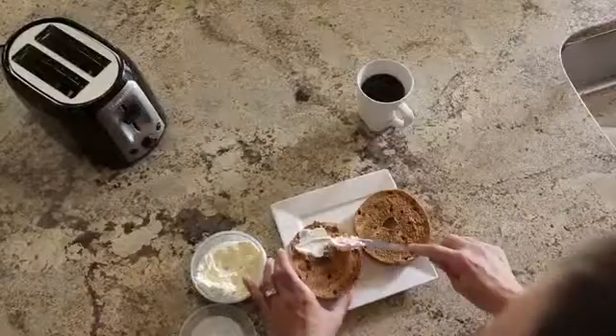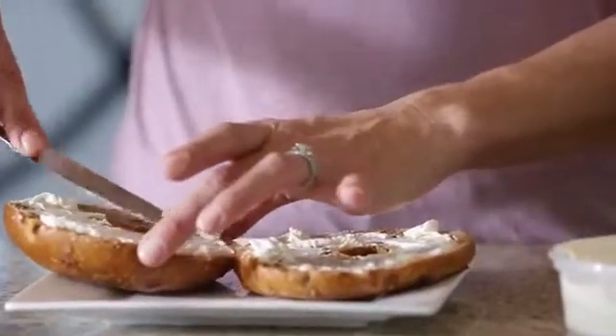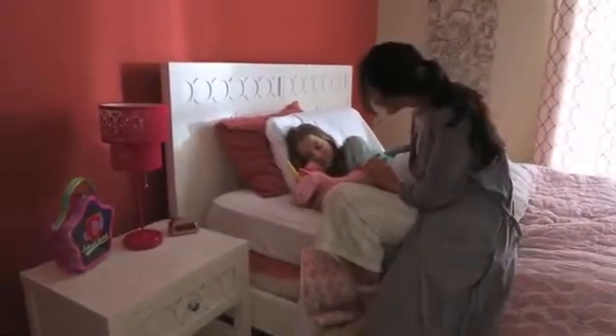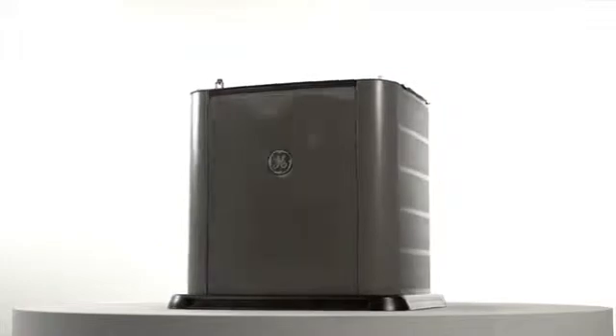There are trade-offs, compromises, rearranging of schedules to be sure, but what you didn't plan on is a power outage. Today is not the day to go without power. No day is. No worries. Did you know that a typical household can run on a compact 13 kilowatt generator?